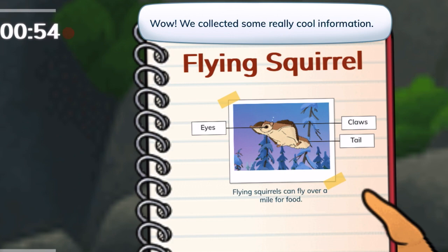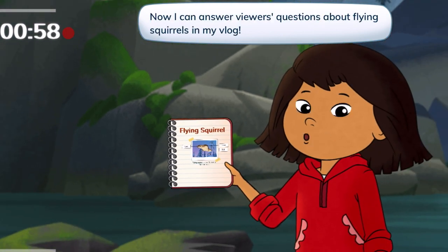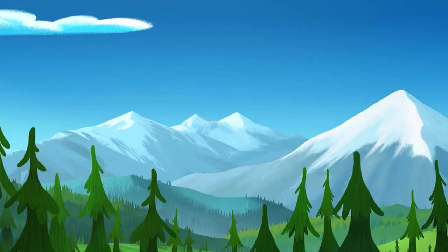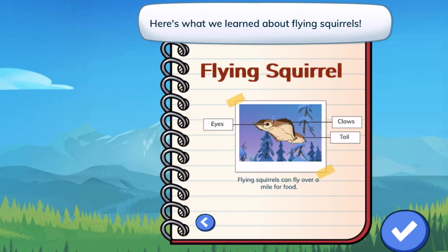Wow, we collected some really cool information. Now I can answer viewers' questions about flying squirrels in my vlog. Here's my notebook — here's what we learned about flying squirrels.